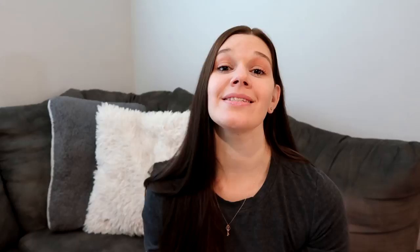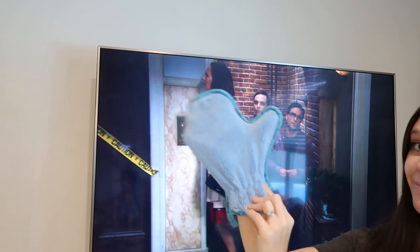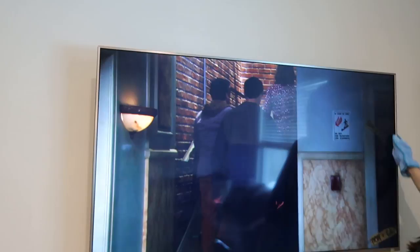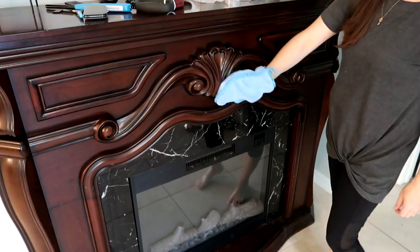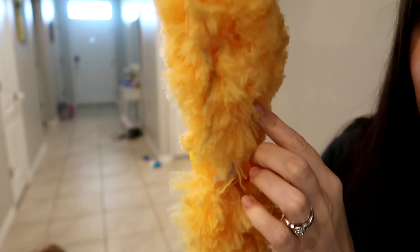The next tip has to do with dusters — duster mitts, Swiffer dusters, anything like that. You want a really good duster so you can get into the grooves of things. This little handy mitt right here gets into all the nooks and crannies of my fireplace and up behind the TV. The same goes for the Swiffer with the long extended stick. When I shake them, nothing comes out — that's the big thing. You want a duster that locks the dust in, instead of just taking a rag or a can of Pledge around. A good microfiber or Swiffer duster will do the job.